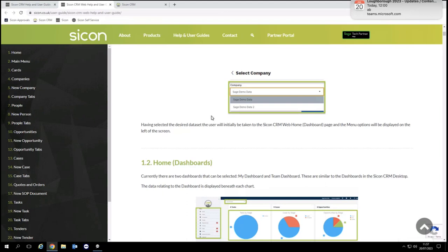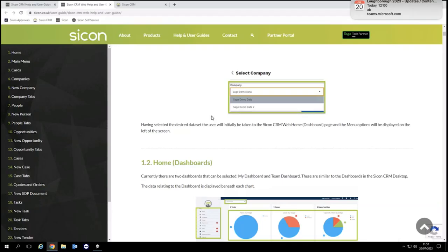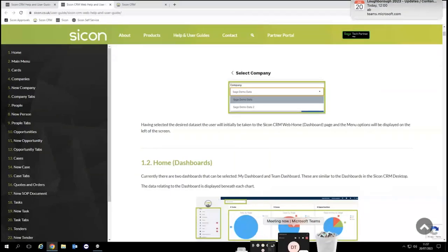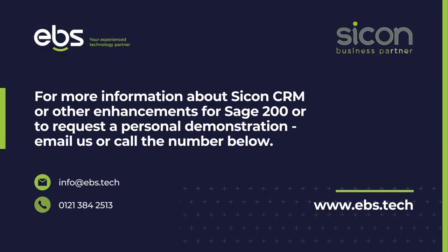There's nothing better than getting on a call and talking about your specific situation — understanding how you're currently using your Sage CRM system and how that would correlate with ours. Happy to have those discussions. Thank you again for attending, and we'll catch up with you all soon.